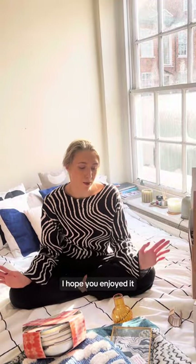Hey guys, that is everything I picked out from Oliver Bonas. I hope you enjoyed it, and stay tuned — in a few weeks I'm hoping to show you what they're going to look like in my space.